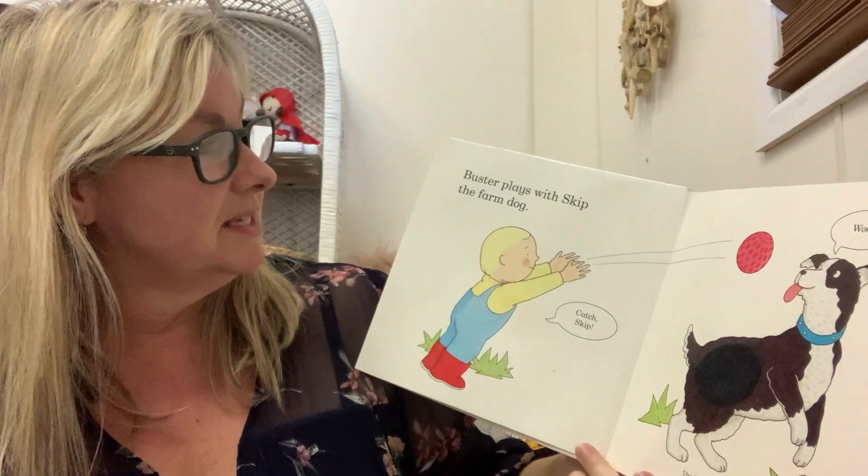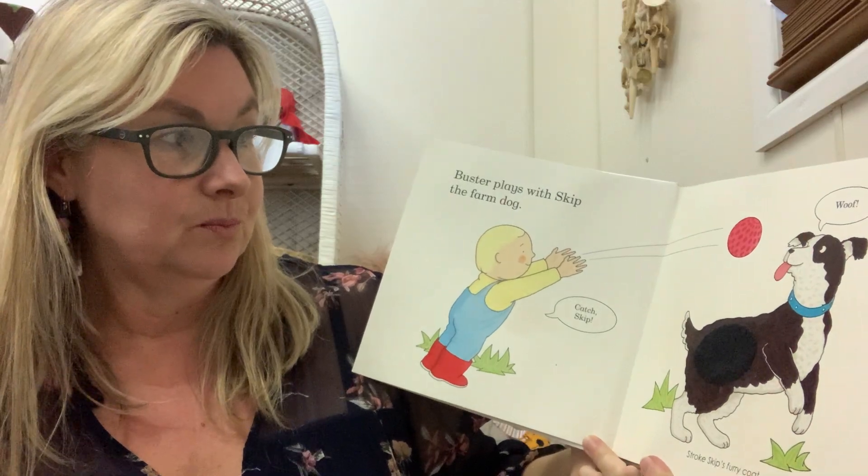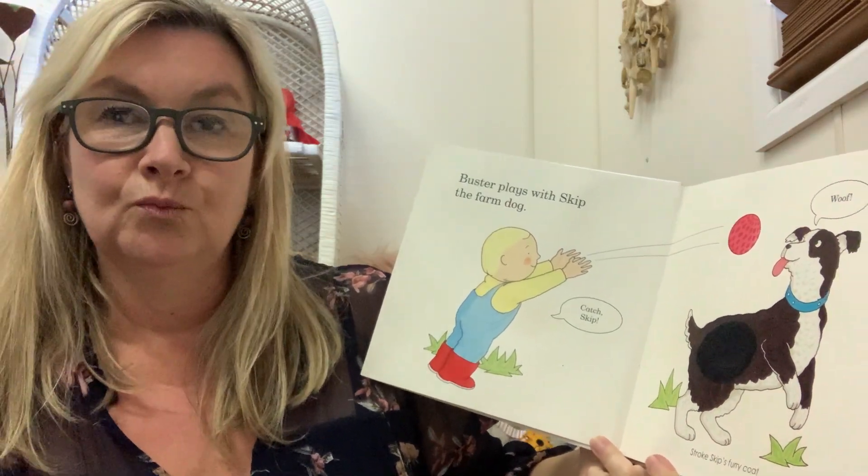Buster plays with Skip the farm dog. Catch Skip! And Skip says woof woof woof woof.